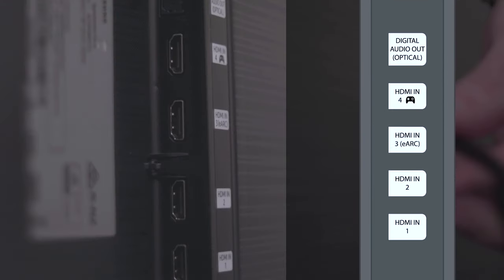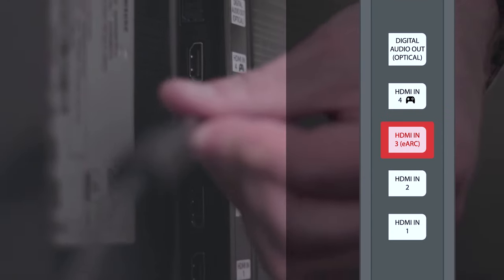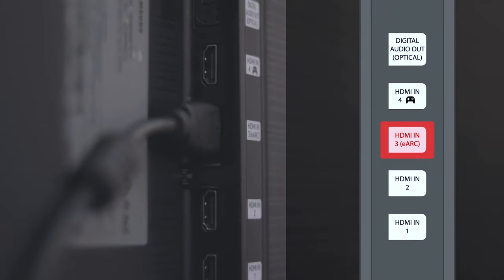If using HDMI, make sure both ends of the cable are plugged in via HDMI ARC or HDMI eARC, as this may solve the issue.